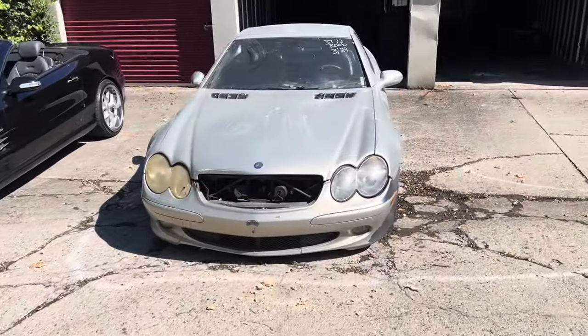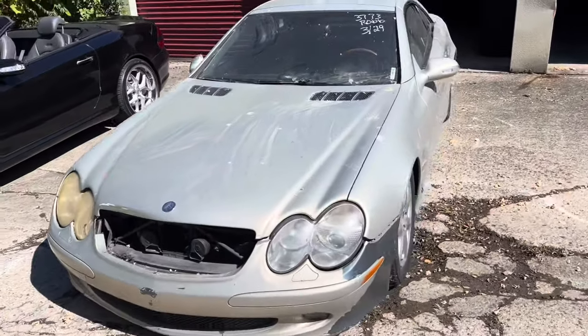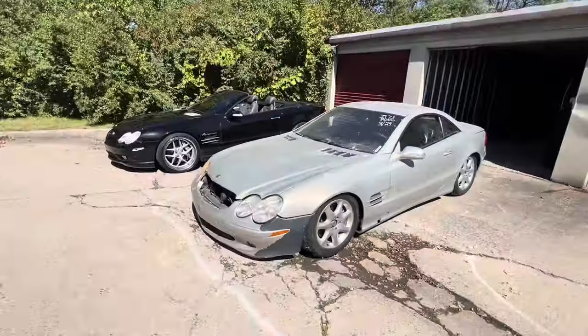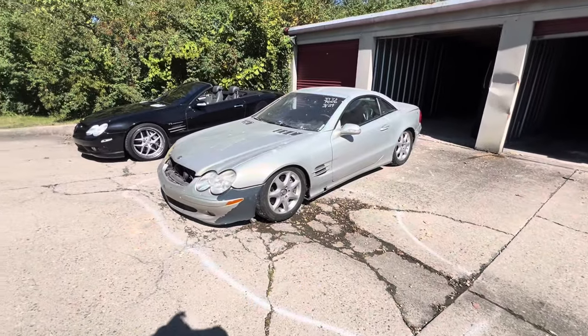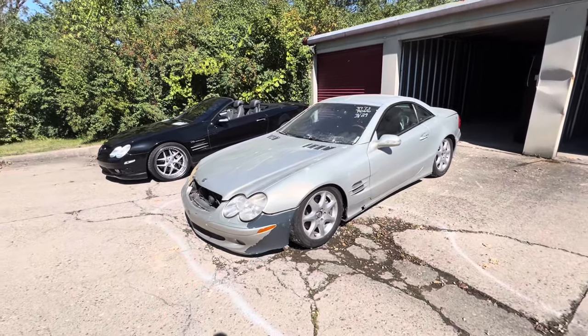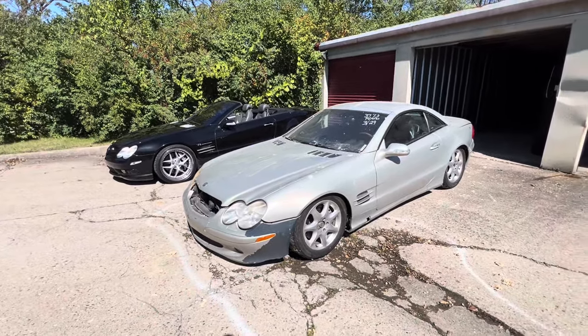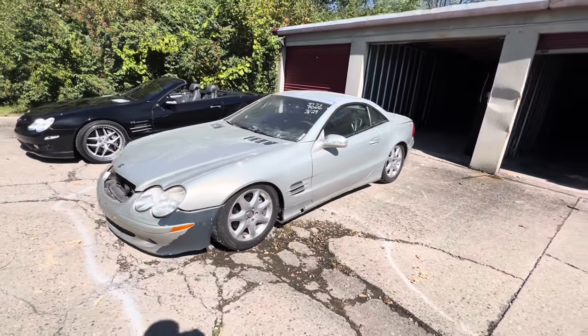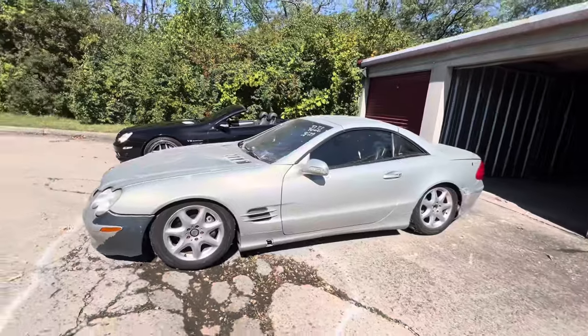I'm back looking at this 2003 SL500 that I bought for very cheap a while back. It's in rough condition. This was a customer of mine who I sold Silver's Neomax adjustable coilovers to a few years back — he's local here in Cincinnati.